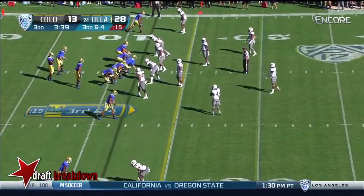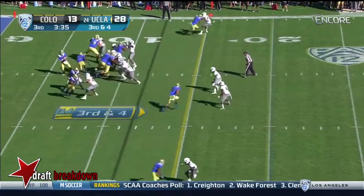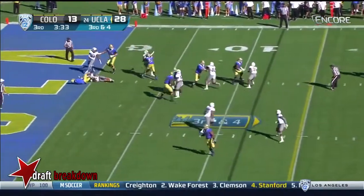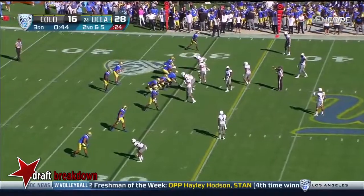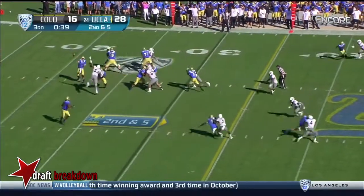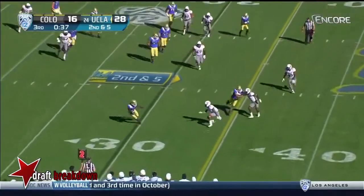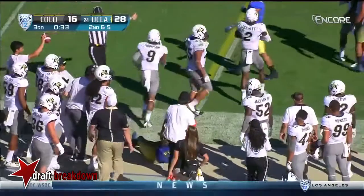Three or four for the Bruins. Play action from Rosen — under pressure — and he throws it away as he was getting drilled in the backfield. It is gorgeous. I understand why players out there are tired, it is a warm day. Josh Rosen to Paul Perkins — I went down on the field prior to the game.